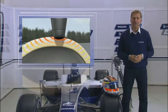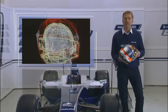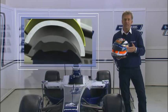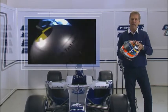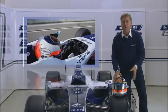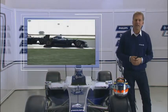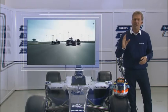A Formula One helmet is a very high-tech device and individually designed for every driver. It is made of multiple layers covered by a carbon shell that evenly spreads any impact pressure. Despite its strength, the helmet is not heavier than about 1.5 kilograms — an important factor for the driver to keep the strain on him at a minimum.